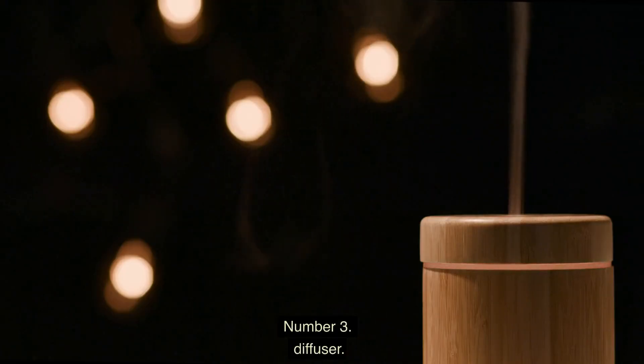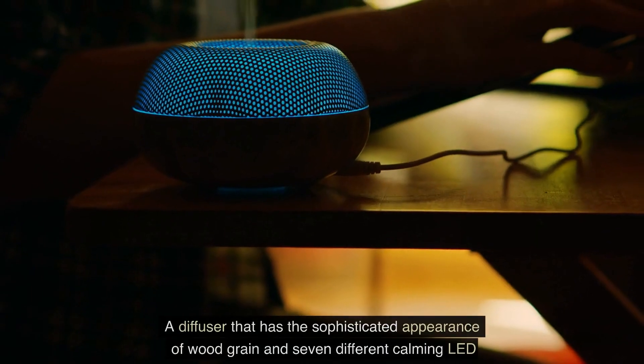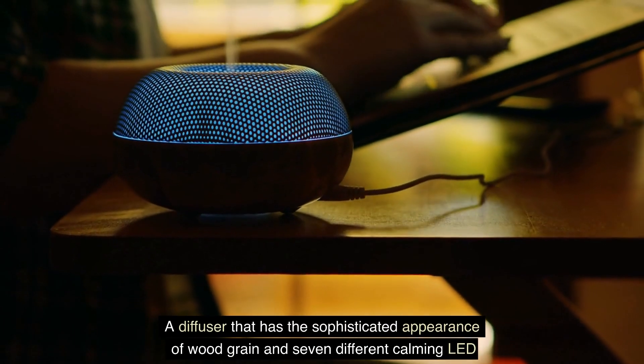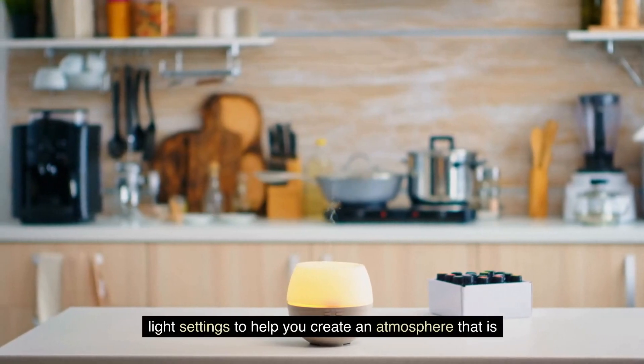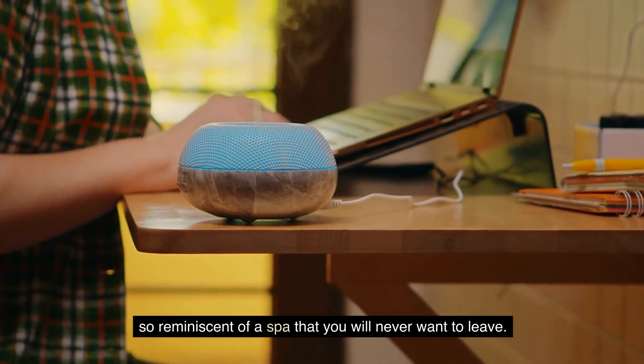Number 3: Diffuser. A diffuser with the sophisticated appearance of wood grain and seven different calming LED light settings helps you create an atmosphere so reminiscent of a spa that you will never want to leave.